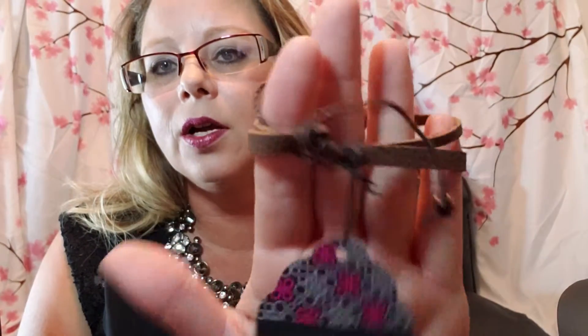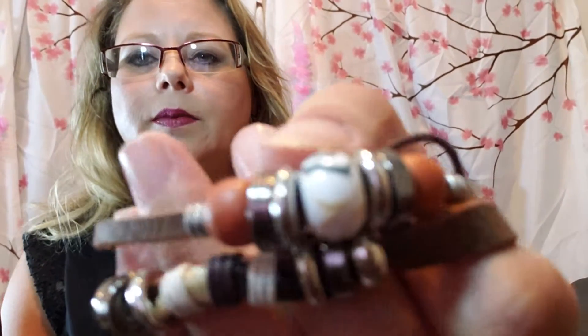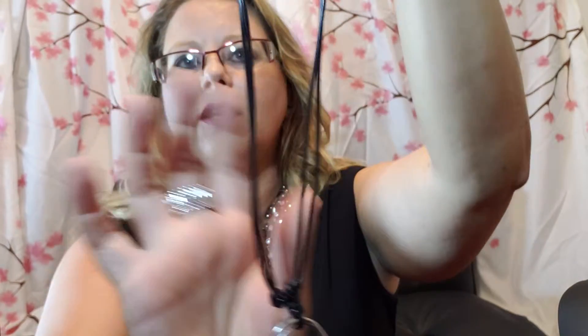They also have the Uniquely Urban line, which is a unisex line. There are bracelets and necklaces in the Uniquely Urban, and they tend to be more neutral tones and more everyday wear. The Uniquely Urban necklaces do not come with a free pair of earrings, but they are a big seller for me. They can be worn by men or women, and those are also five dollars.